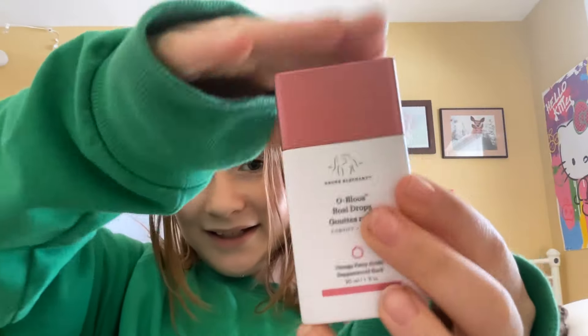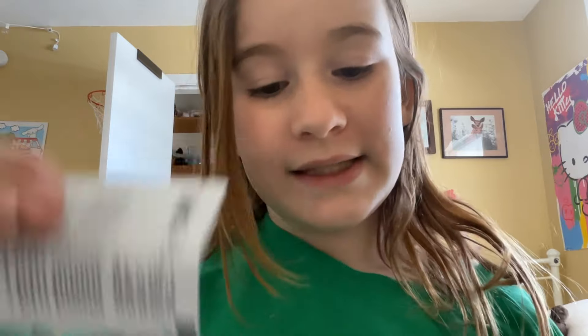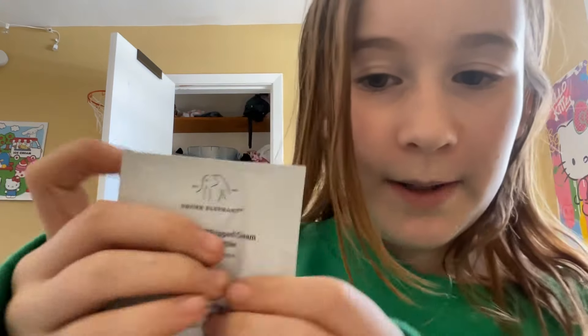Now the only one I don't have is the goldie drops. They are so pretty! And it comes with a sample — it says right here — it comes with a sample of the Lala Retro Whipped Cream. I already have the big size of that.